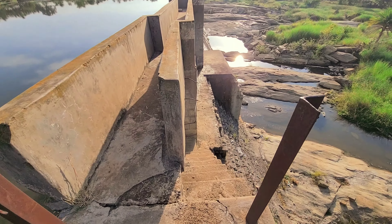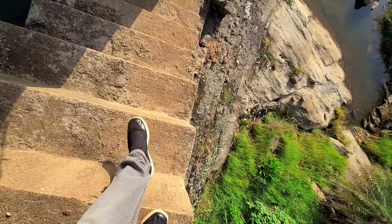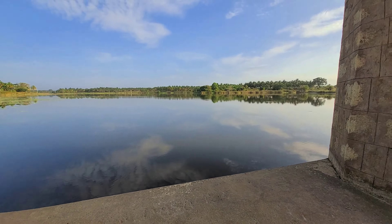Please exercise utmost caution and care if you are going to this place, as there is no safety whatsoever. I would personally suggest that this is not a place for young kids. This is a cramped path that you have to cautiously tread through.